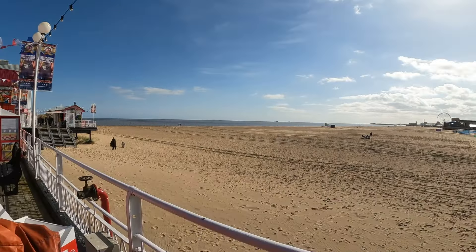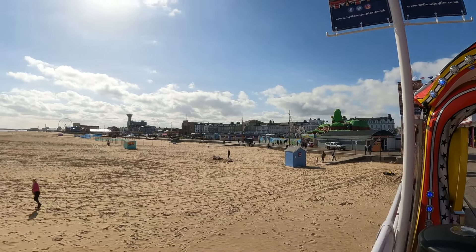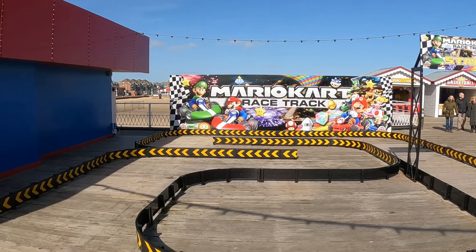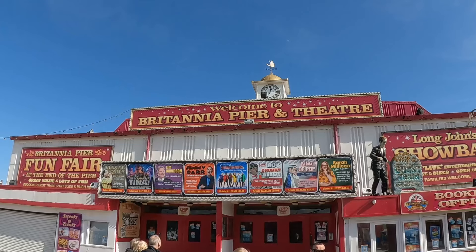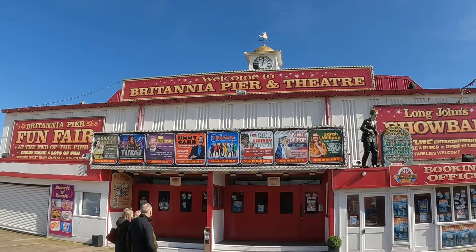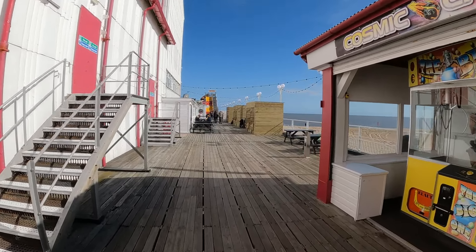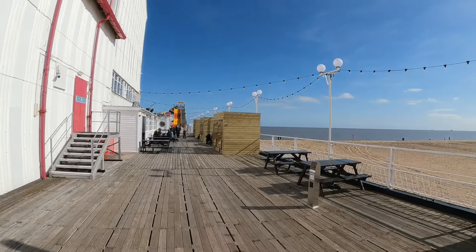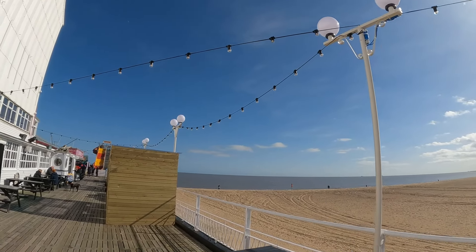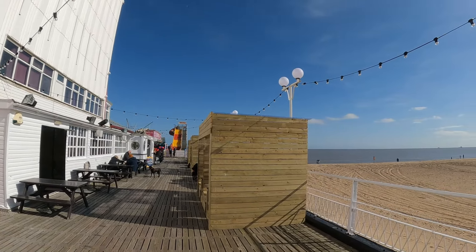Let's have a little look at the beach again — got some really nice views. You've got Joyland just over there, which I went into this morning. There are some new changes here: they've got these little shelters now, which makes it a bit nicer in the summer when it gets very hot. You've also got all the vintage lighting and globes. It's looking really nice and fresh, and you've also got the funfair, which is just on the end of the pier.